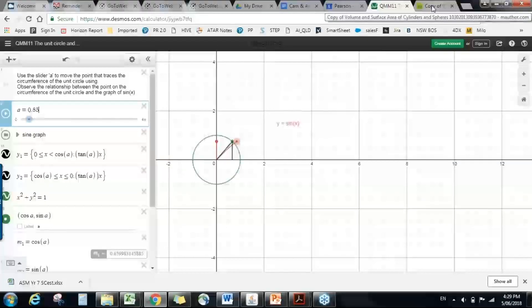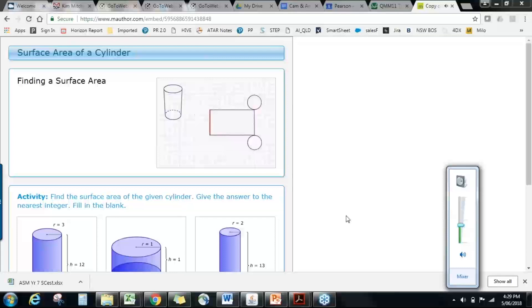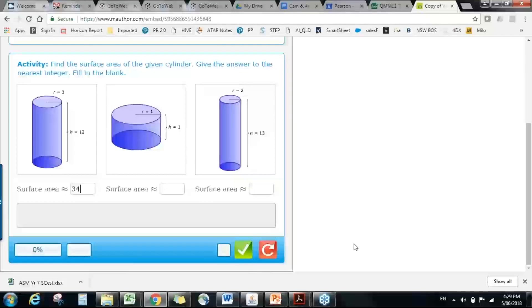The last one to cover is the additional information section. Many of them start with a short video — for example, defining the surface area of a cylinder. The video is followed by check-in questions where students enter an answer and can refresh to have another go. To be clear, these are standalone activities; they do not feed into a teacher dashboard. They're discreet little online learning activities.